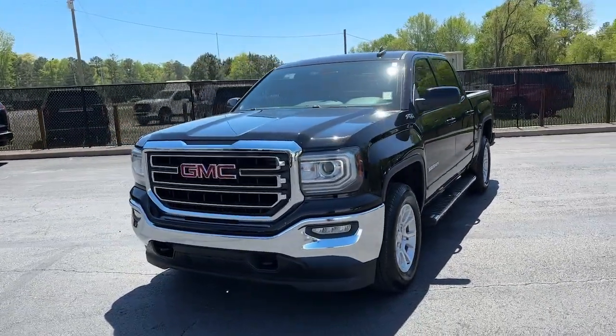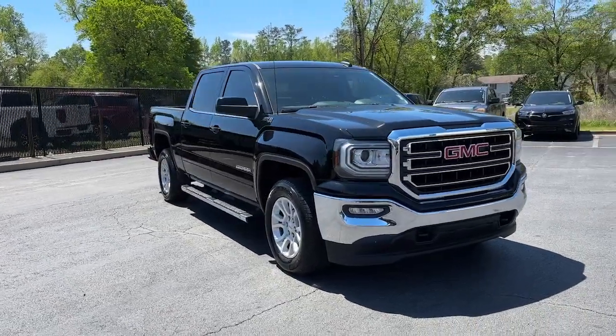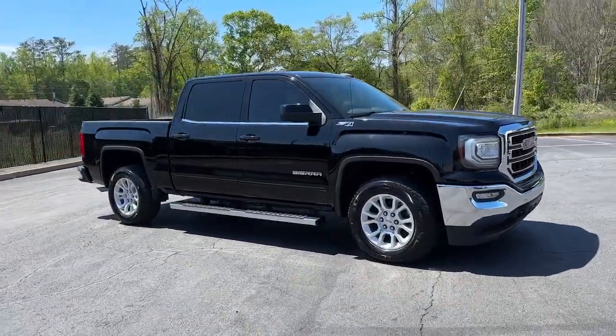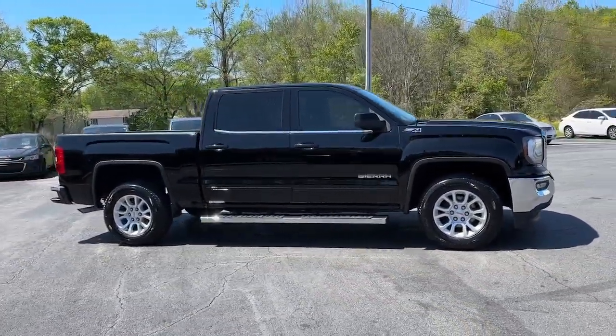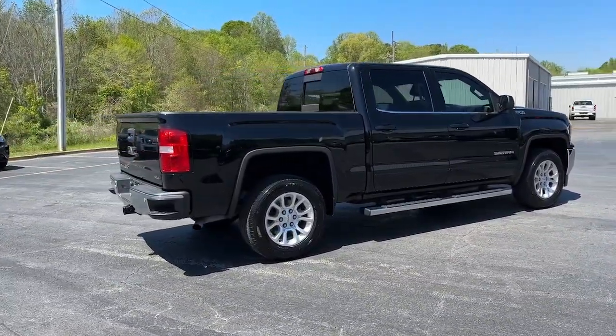Looking for your dream car? It could be the 2018 GMC Sierra. With less than 110,000 miles on the odometer, this vehicle provides excellent value. Take every journey in stride in this capable, well-equipped Sierra.